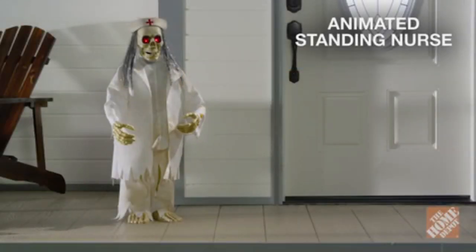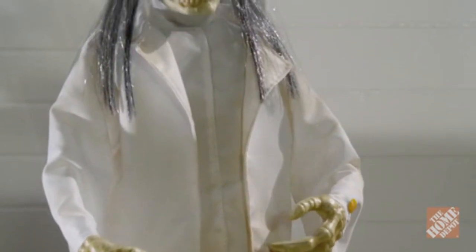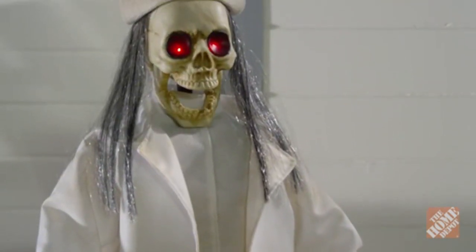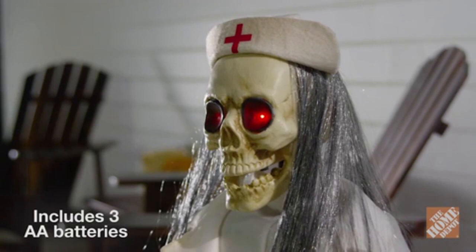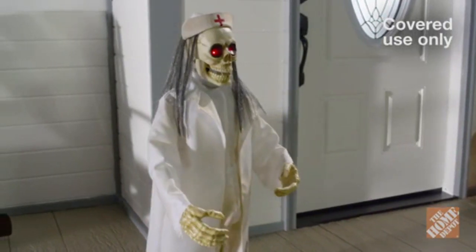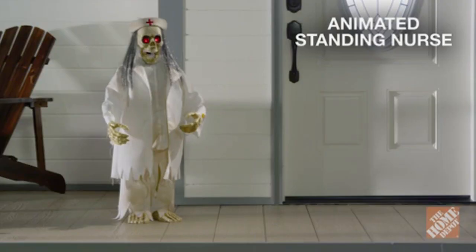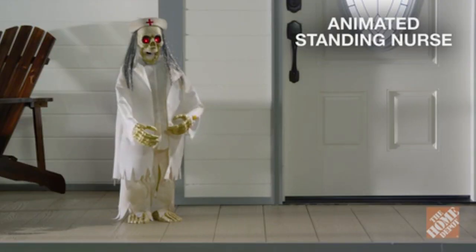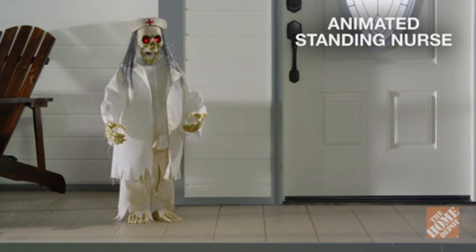The animated standing nurse is ready to give you the right dose of terror. With a distressed and torn nurse's uniform, mouth motion, and flashing LED lighted eyes, plus spooky sound effects, this nurse will scare any patient or anyone who comes close. Authentically spooky, the 36-inch animated standing nurse would be the perfect addition to your haunted house. Now, at the Home Depot.